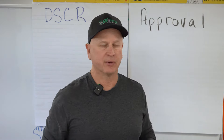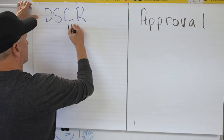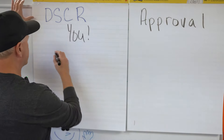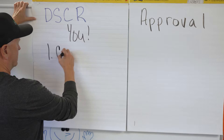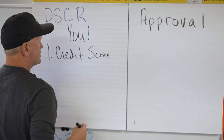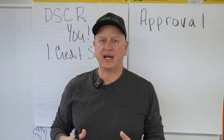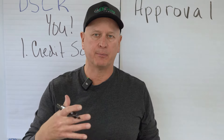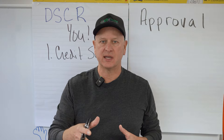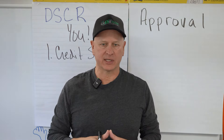When it comes to you and getting approved, the first thing you're going to look at is your credit score. Where is your credit score now? What does it need to be to get the best rates for the DSCR? Remember, the better the credit score, the better the rates at any LTV. So we're going to start by looking at your credit score — where is it now, and where can it be by the time you purchase?